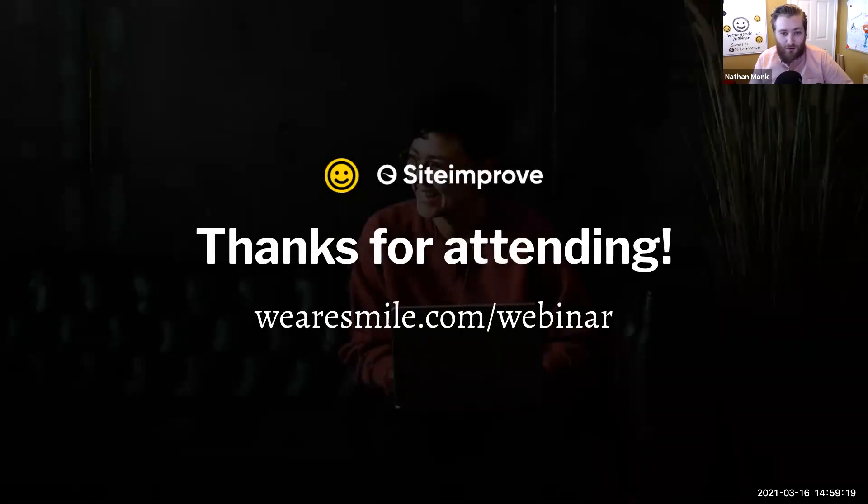Thank you again. Do check out the resources on our website, and if you're not already, subscribe to our mailing list for updates on more webinars from Smile, along with the recording for this webinar and the slides. We have a really great student marketing insight webinar coming up. On behalf of the panelists, Smile, Siteimprove, and myself, thank you so much for attending and have a great day.